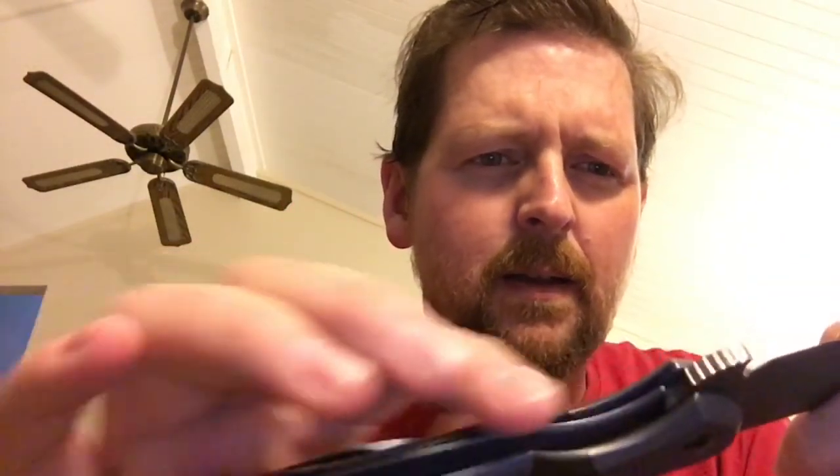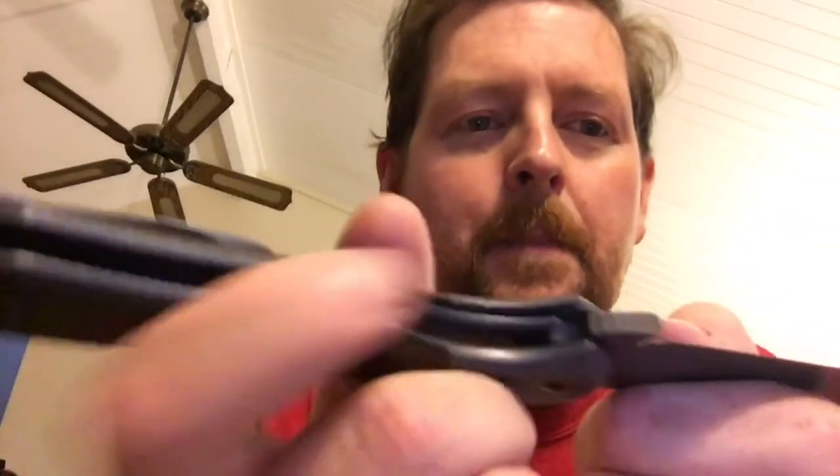I don't necessarily like liner locks, but Robert did a really good job on this liner lock. It comes down and the liner on it is fairly thick. Lock-up is really good — no blade play. I've got the pivot — I might have to tighten it up because I think I got the pivot a little bit loose playing around with it. But it just doesn't matter — tighten the pivot.